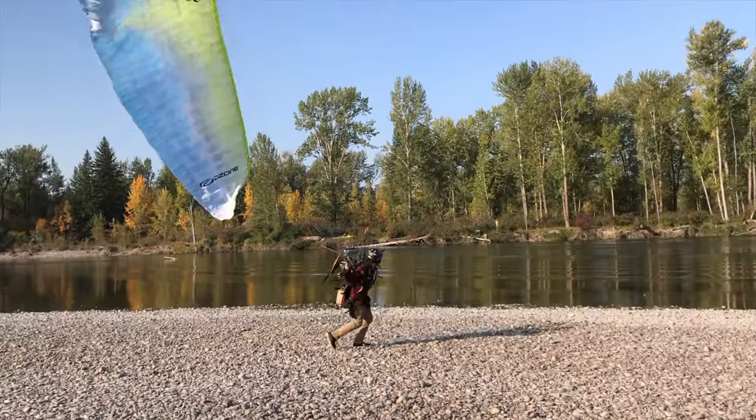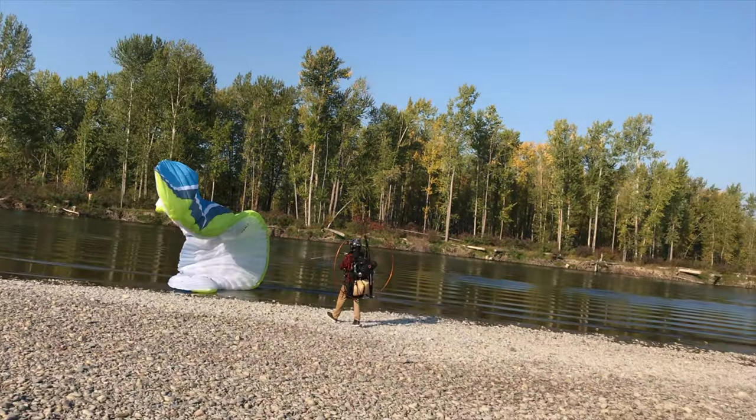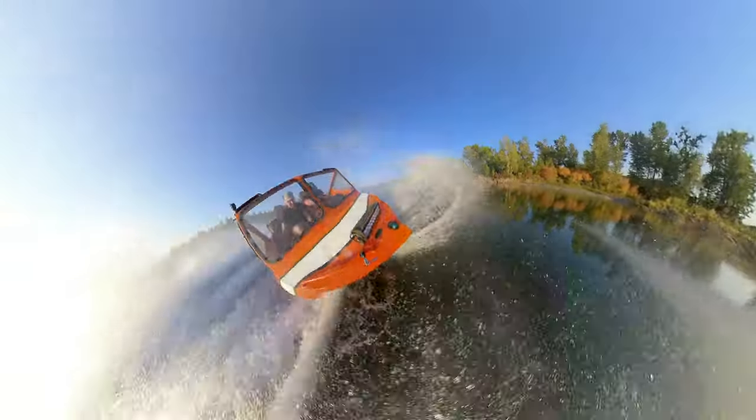Breece musters up all his strength to try a takeoff that will test everything he's learned so far. I don't know if this is going to work out. The Expedition Overland crew and Dave from American Expedition Vehicles bring out all their toys in this week's episode of the Aviator Show.